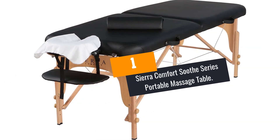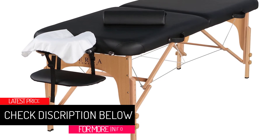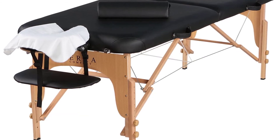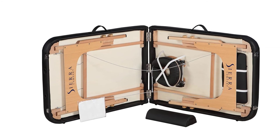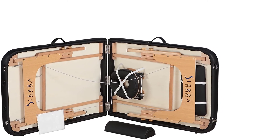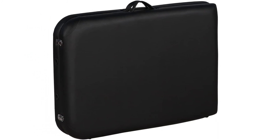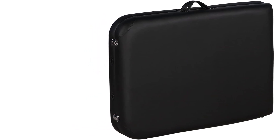At number 1: the Sierra Comfort Sioux Series Portable Massage Table. The height is adjustable between 23 and 32 inches, with dimensions of approximately 72 by 28 inches. When folded down, it measures 36 inches long by 28 inches wide by 7 inches thick. Your purchase includes disposable face sheets, an adjustable face cradle, an arm shelf, a semi-circle bolster, and a carry bag. The 2.5-inch high-density foam is quite luxurious, ensuring a memorable massage experience. The frame is backed by a 5-year manufacturer warranty.